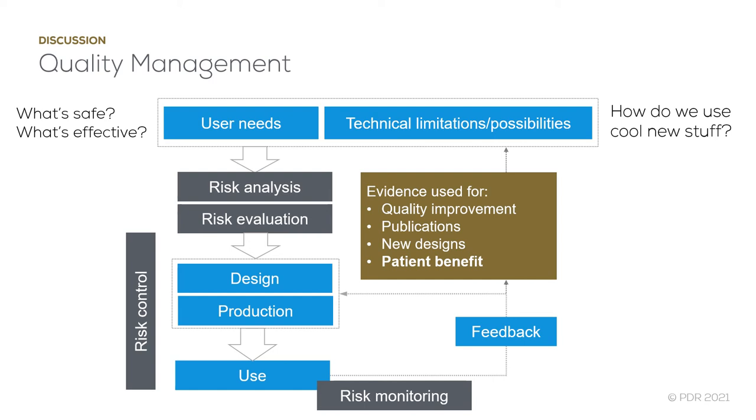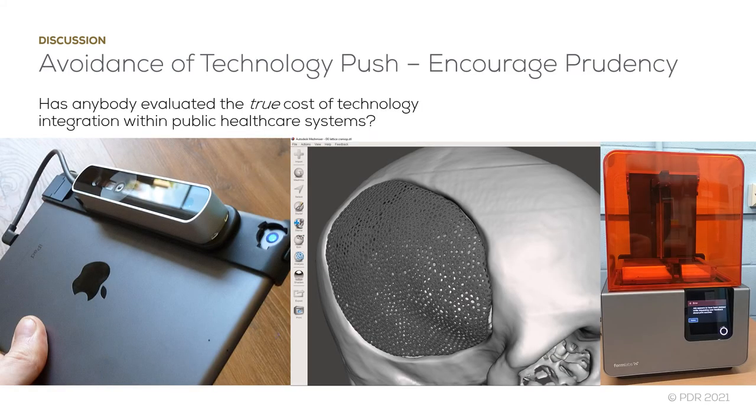I also think it's critical that we report PSI failures so others can learn from mistakes. High costs are one of the greatest reported barriers to making wider use of patient-specific implants. Technology is becoming more affordable though, and even open-source software can be used in some situations — the middle picture here shows MeshMixer from Autodesk.